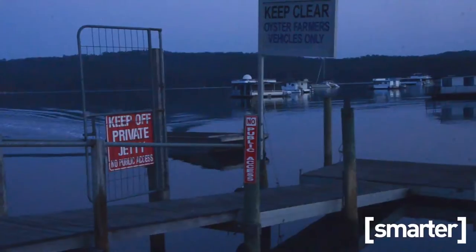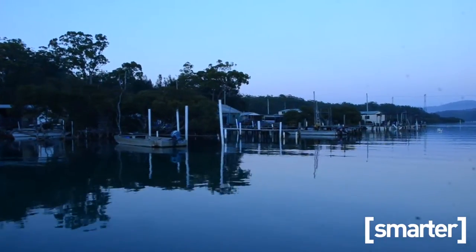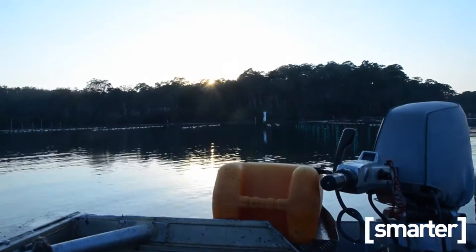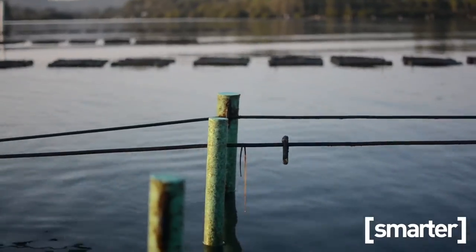We're standing at a punt on the Clyde River very early on a Saturday morning. We're ready to go try to sample some oysters and talk about the Cache family business. We chose the Clyde River because it's so clean and pristine. And right now we're harvesting some oysters.